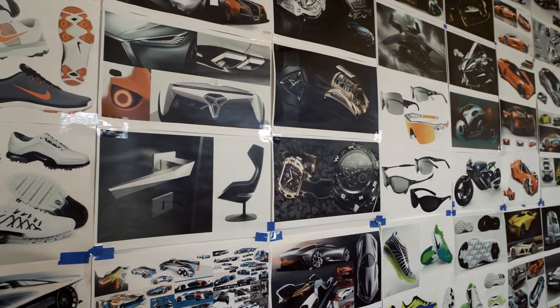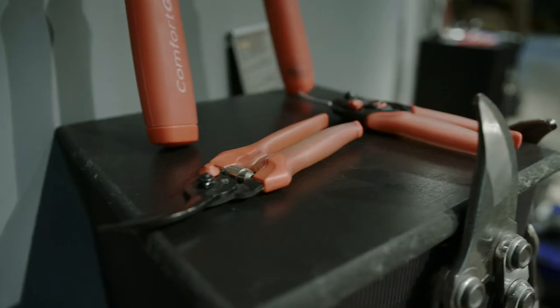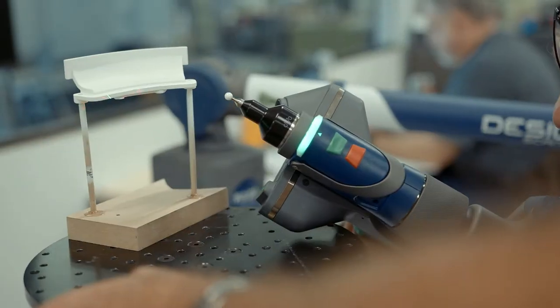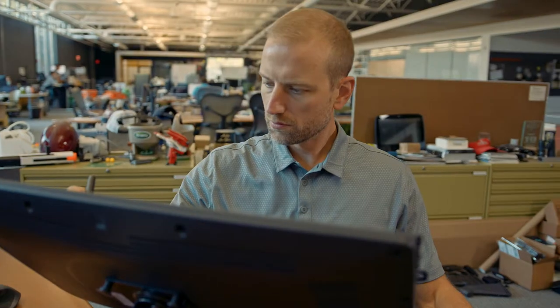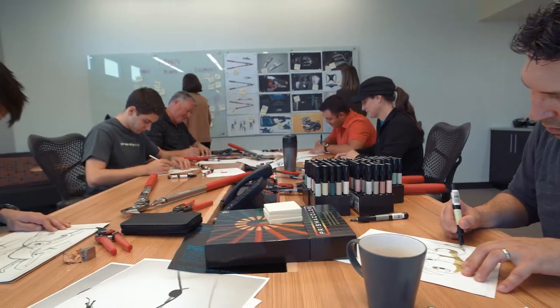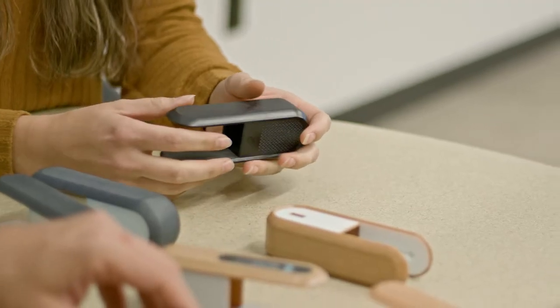Product design is problem-solving. It's about putting the user's needs first and trying to create something for them that makes their life easier and a little bit more seamless. It's taking something from almost the unseen world — your imagination or your head — and bringing it to life, bringing it into the physical world where people can interact with it.